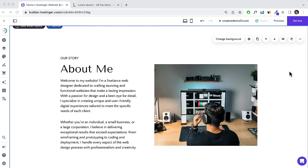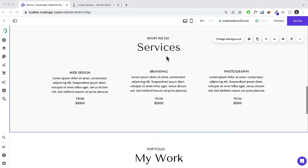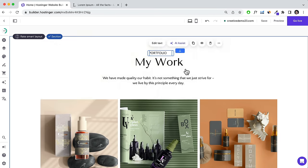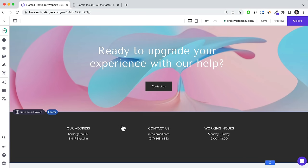That took around five minutes to just change the layout of the sections and add a portfolio section to the website. Now I'm going to show you how to edit the footer section.